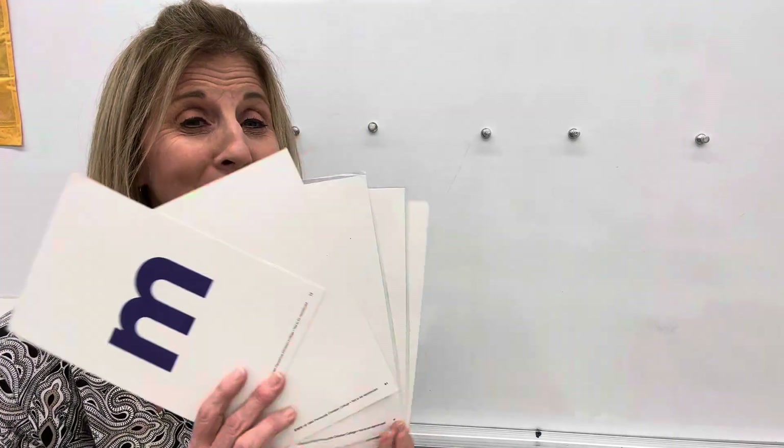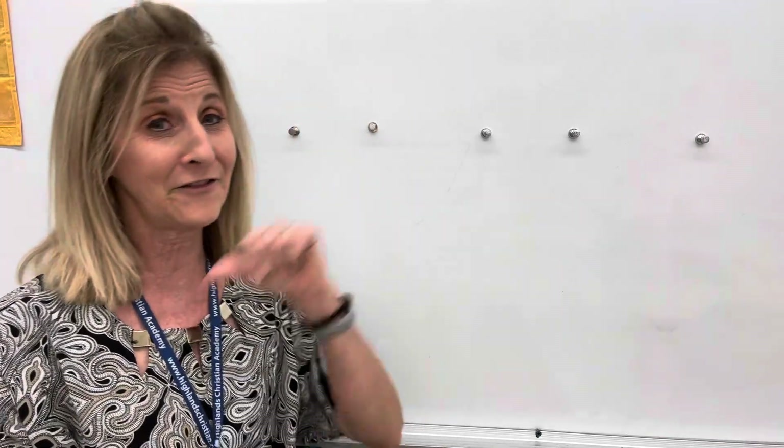I brought some more letters today. I brought my consonants. Remember, we have vowels and we have consonants, and I brought my consonant letters today.